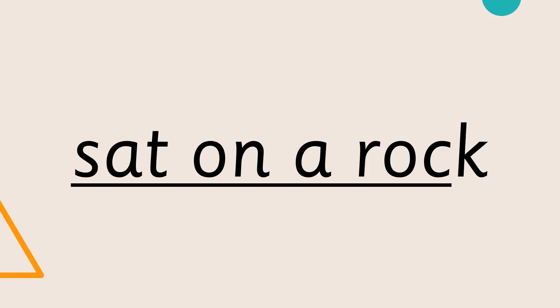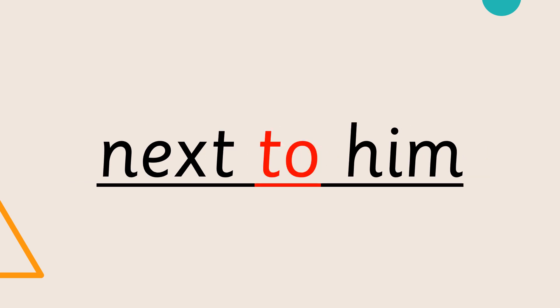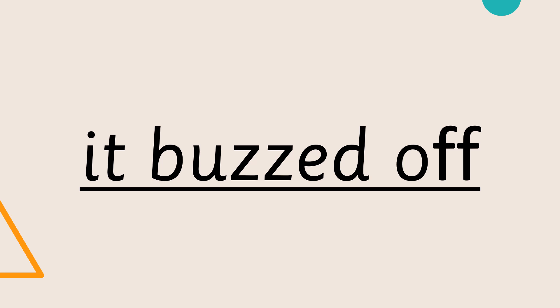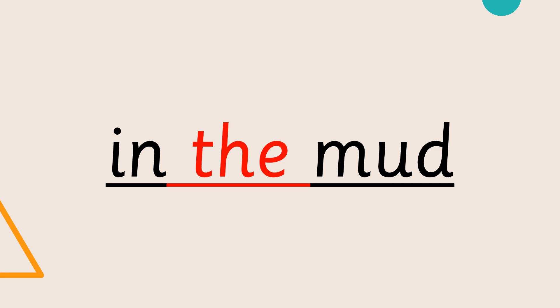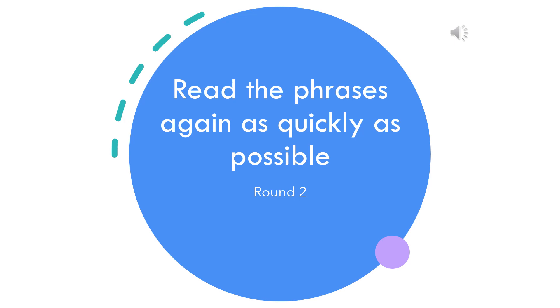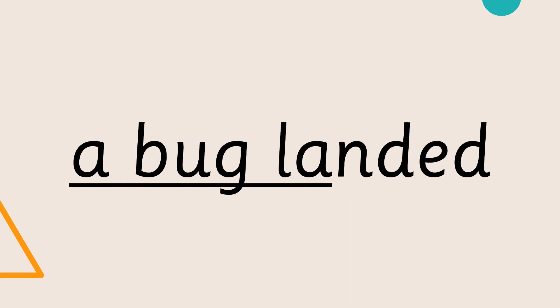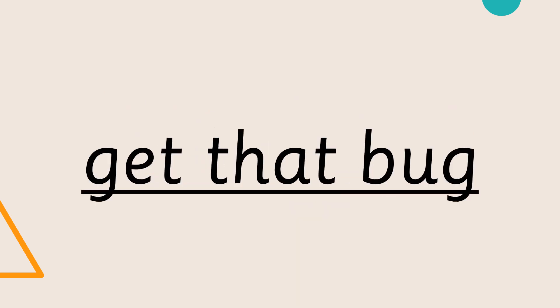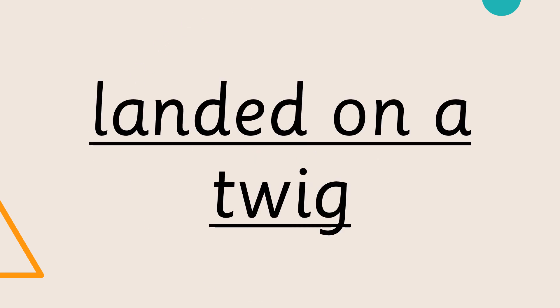Ready Steady Go! Read the phrases again as quickly as possible. Let's get started! Ready Steady Go!